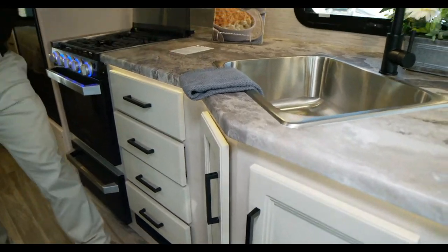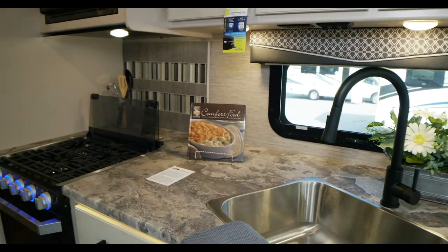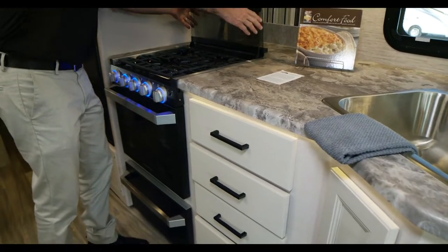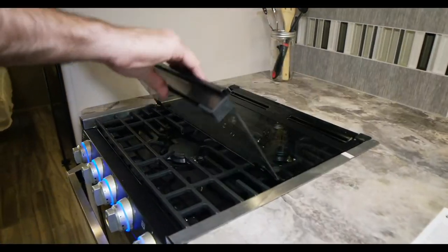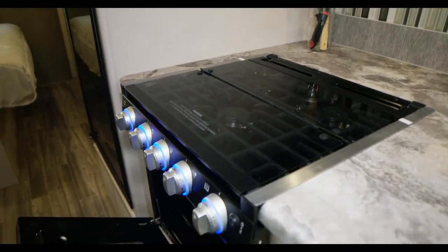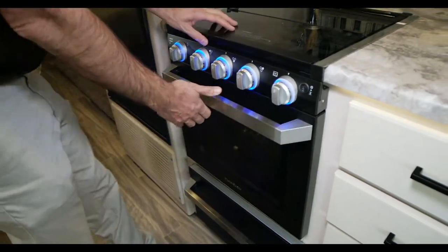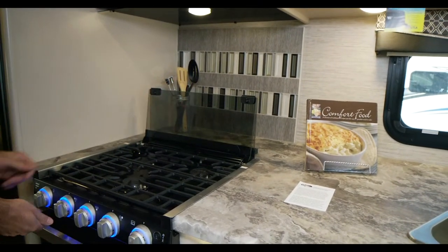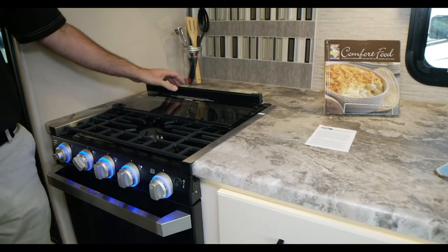You have roomy countertops and a number of drawers. There's storage down below. You have an oven with nice blue lights that make ambient lighting. There's under-counter lighting which classes up the joint — you can turn those on or off. These also make a nice night light. There is a glass cover on your stove — keep that down when driving. You do have a larger oven as well. Turn the gas on, make sure your propane's on, turn it to light, it's your igniter — three burners to get them all going.